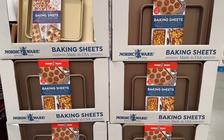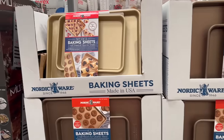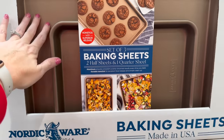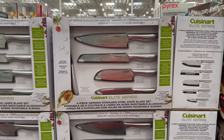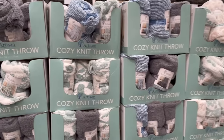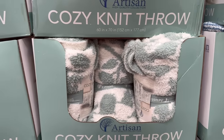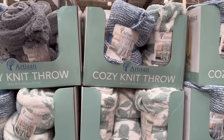Baking sheet sets in a nice color are $24.99 for a set of three. They have Cuisinart knife sets for $27.99 — I have this brand and absolutely love it. They also have so many blankets — and Costco has come out with their very own Barefoot Dreams-inspired blankets.